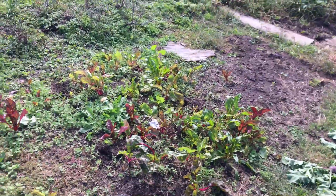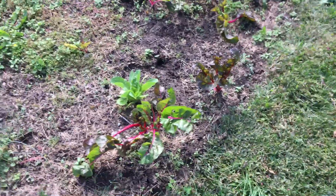All right folks, you've got a chance to get out there even in the autumn and grow your own food.